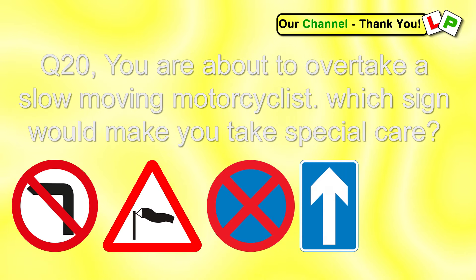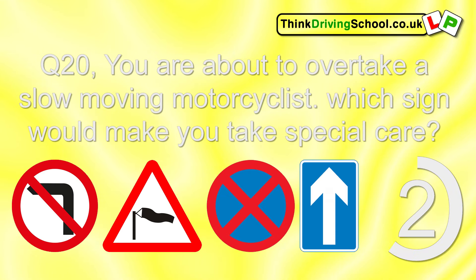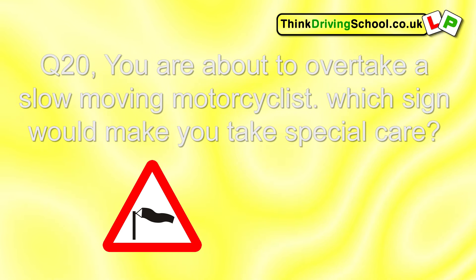Question 20. You're about to overtake a slow-moving motorcyclist. Which sign would make you take special care? The triangle sign — warning of side winds.